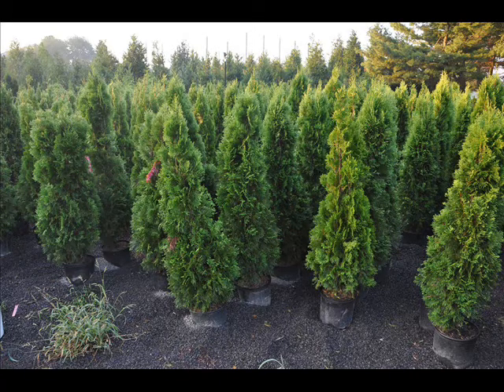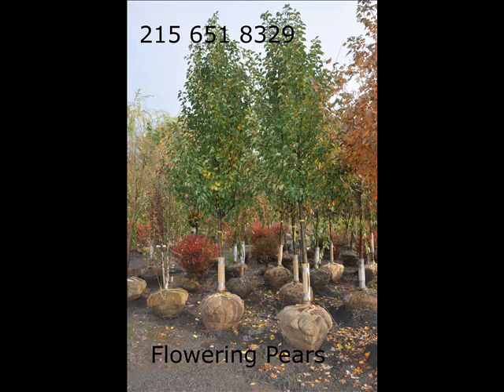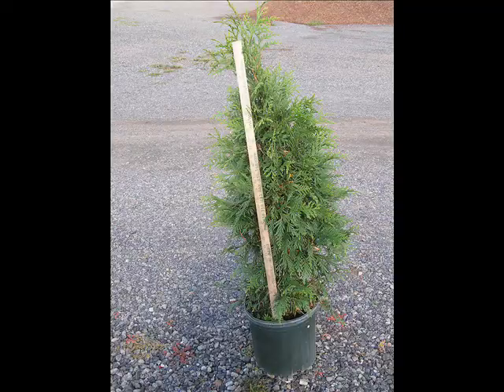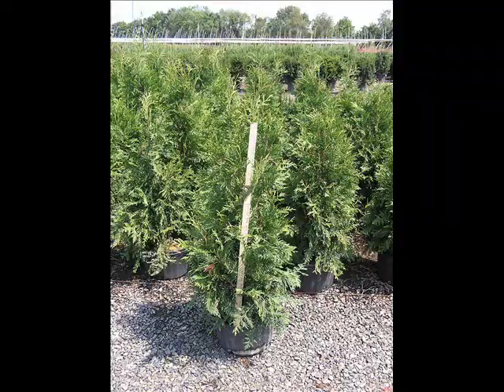The trees that we sell are both bare root, balled and burlapped, and potted. We have thousands that we grow. We also have Southwestern White Pine, and we are noted for our Green Giant arborvitaes and Leyland Cypresses. We also have hemlocks up to ten to twelve feet high, along with redwoods. We can also supply bald cypress, larch, and eastern red cedar.